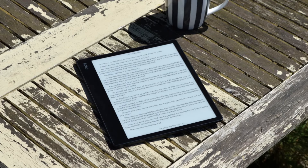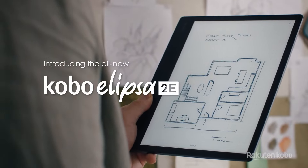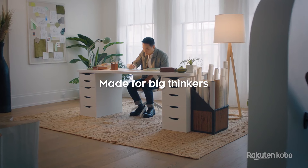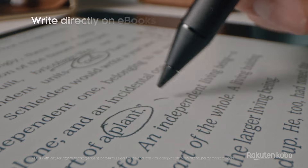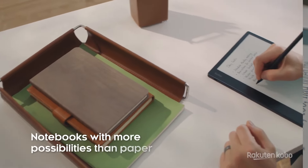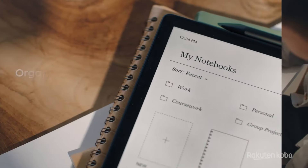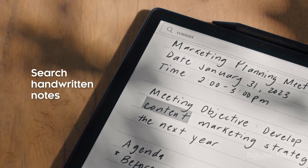We're replacing the original Kobo Ellipsa with the new model on our best e-reader list for that reason. Our only gripe with the new Ellipsa 2E is that it no longer ships with a slipcover like the older model did, meaning you're spending a little extra to ensure the redesigned Kobo Stylus 2 — which is also better than the older pen Kobo made — is stowed away securely at all times.